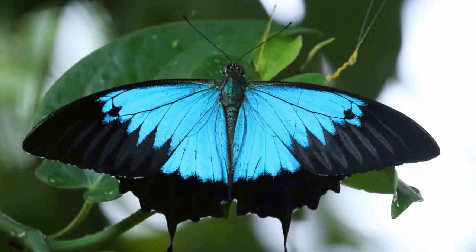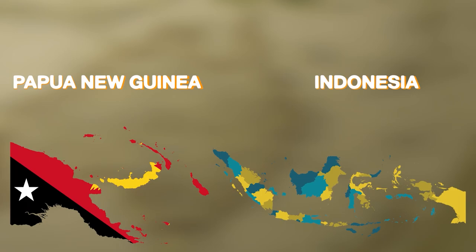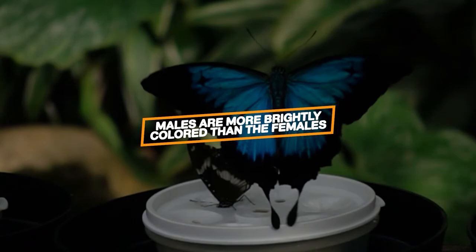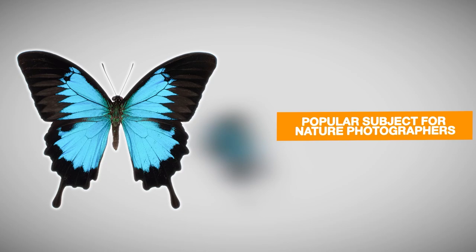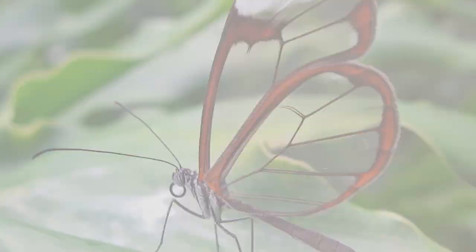Number 4: Ulysses Butterfly. The Ulysses butterfly is a species of swallowtail butterfly found in Australia, Papua New Guinea, and Indonesia. It is known for its striking bright blue wings with black markings, and the males of this species are often more brightly colored than the females, with wings that have a metallic sheen in the sunlight. Interestingly, the Ulysses butterfly has a symbiotic relationship with certain species of ants, which protect its larvae in exchange for sweet secretion produced by the larvae. It is a popular subject for nature photographers and is often featured on postage stamps and in art and literature as a symbol of the natural beauty of Australia's rainforests.